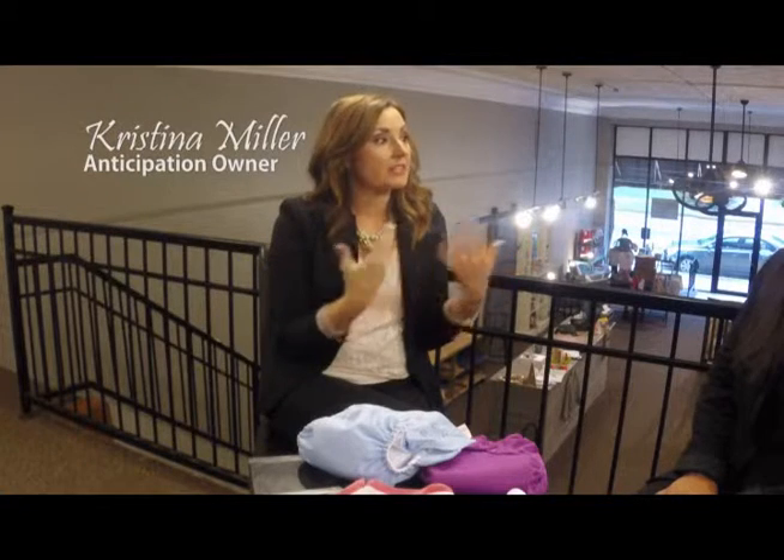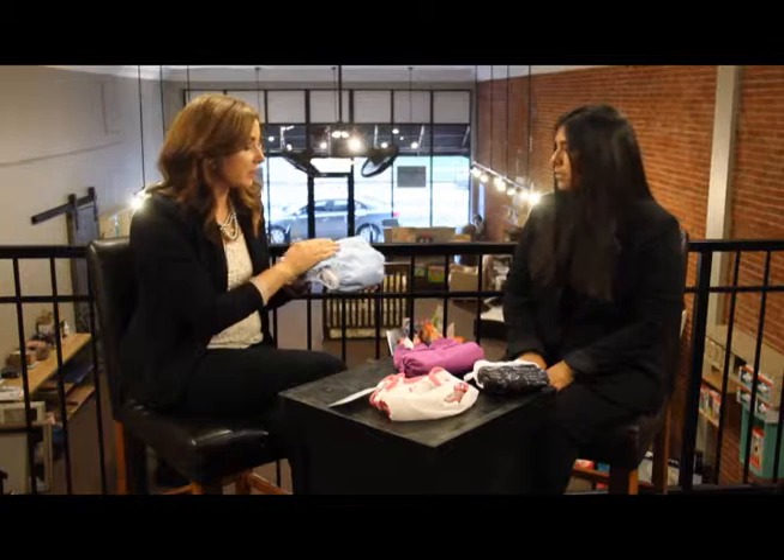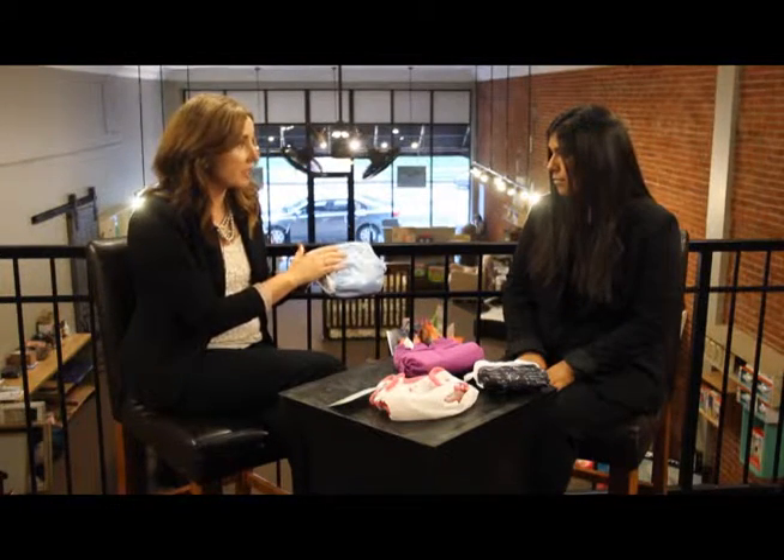I think that parents are just a little afraid of cloth diapering because they don't have enough information about it. And there are several different diapers on the market right now that meet anyone's needs. This diaper is a pocket style diaper. It's a one-size-fits-all, so this would fit from eight pounds to about potty training.